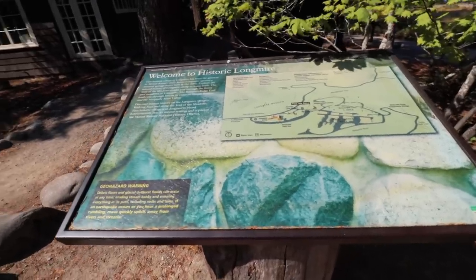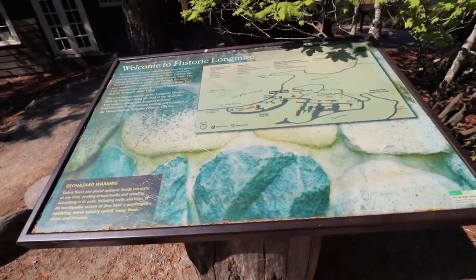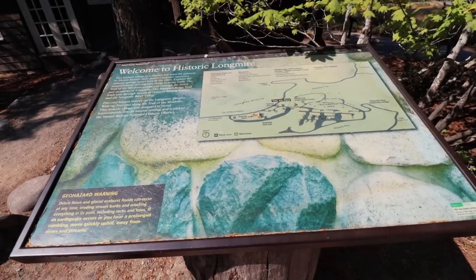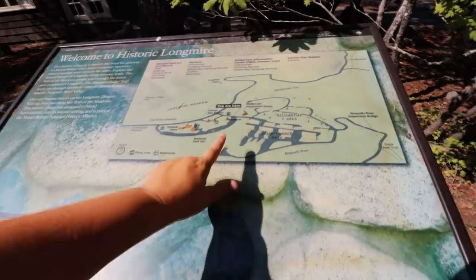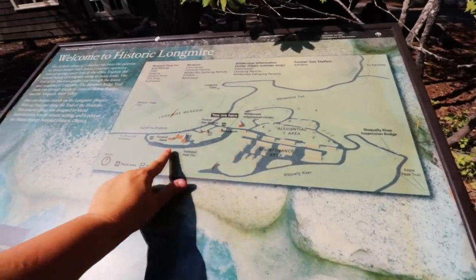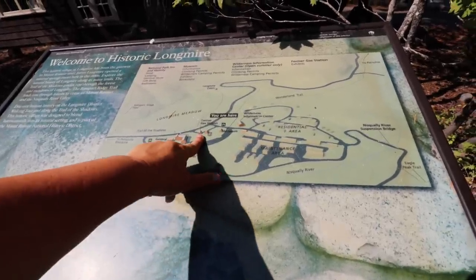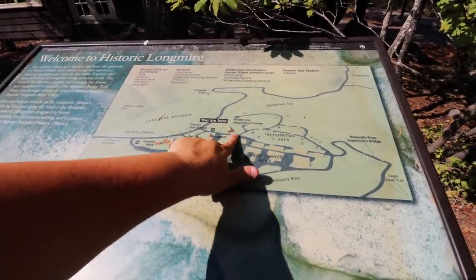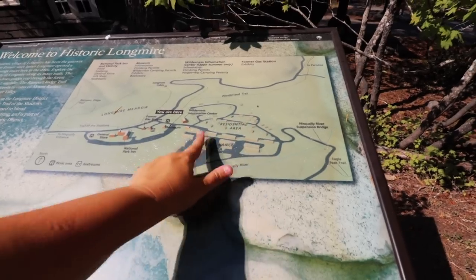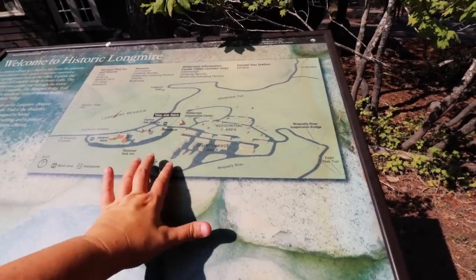Before we go in we find a sign that says welcome to historic Longmire. This historic village has been the gateway to Mount Rainier since James Longmire opened a mineral spring resort here in the 1880s. Looking at the map you can see where everything is — a general store, an inn, an old gas station, the museum, a wilderness information center, and a residential and maintenance area for park employees. You can also find information about a discovery trail that takes you through human history in this area, leaving right from this parking lot.